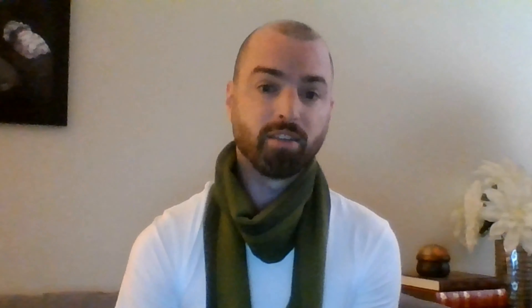Today we'll be looking at this Japanese garment known as an omiyamaeri kimono. At first glance, the size may lead you to believe it's for a child, but it is in fact meant for an infant. This type of garment is worn for the baby's hatsu miyamaeri, or first visit to a Shinto shrine.